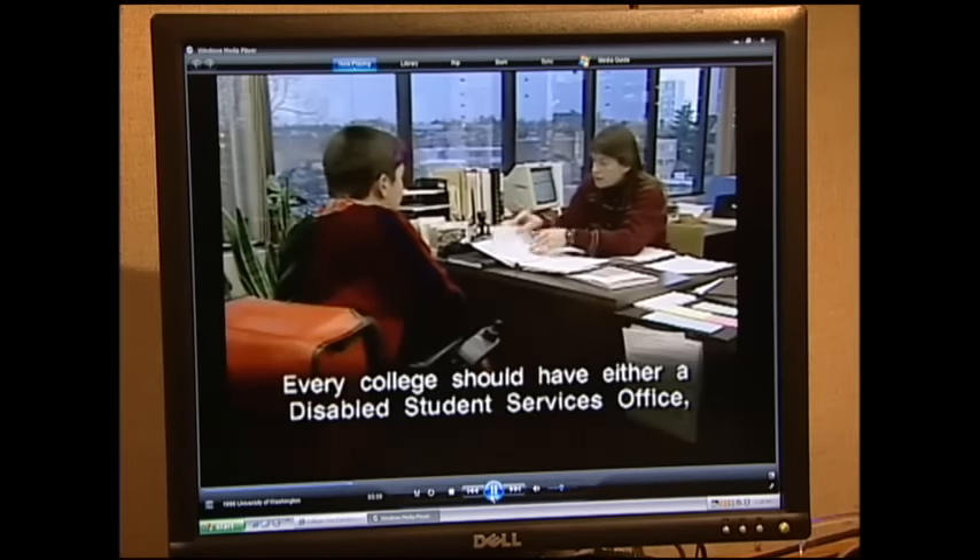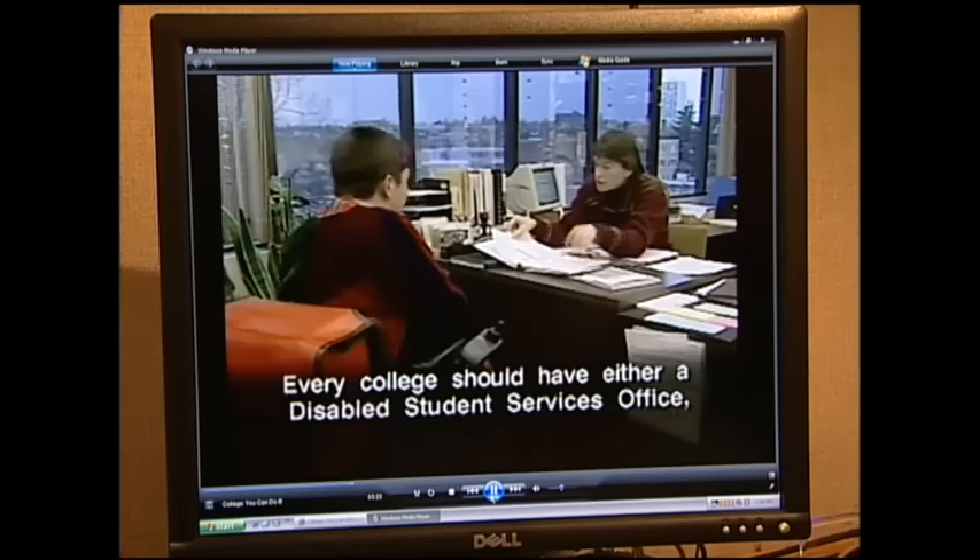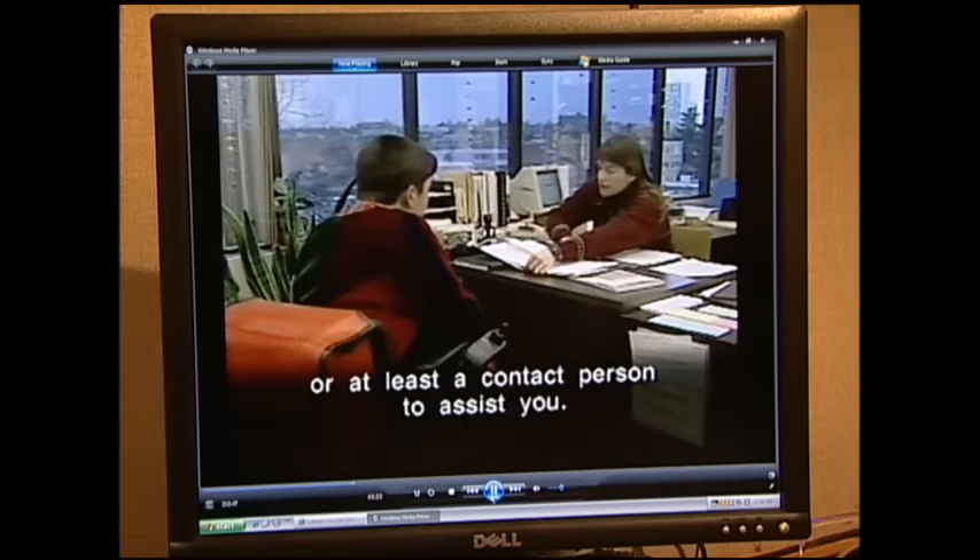When the computer speaks, they have ways of captioning that. Every college should have either a disabled student services office or at least a contact person to assist you. The computer system I use uses visual output rather than sound output, which means instead of making a chime or a ring, it blinks the screen.